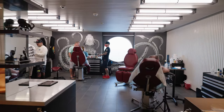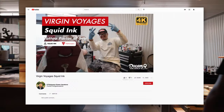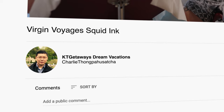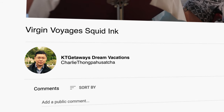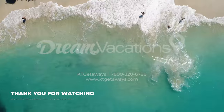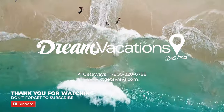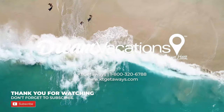I hope this video is helpful — happy cruising! This is Charlie Thonpa Hozacha from KT Getaway Dream Vacations. Thank you for watching. Please leave your comments down below, and don't forget to hit subscribe if you want to get up-to-date information on cruises. Happy cruising!